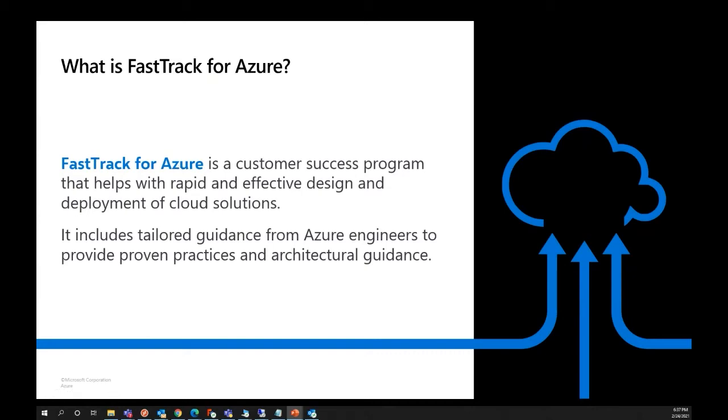Some of these deployments can be kind of complicated, and Jason, you could probably pitch in on how you guys support the success of some of these customers going forward. Jason's from our Fast Track team, which is a customer success program that helps with these rapid deployments, and you've worked with a bunch of customers on that.